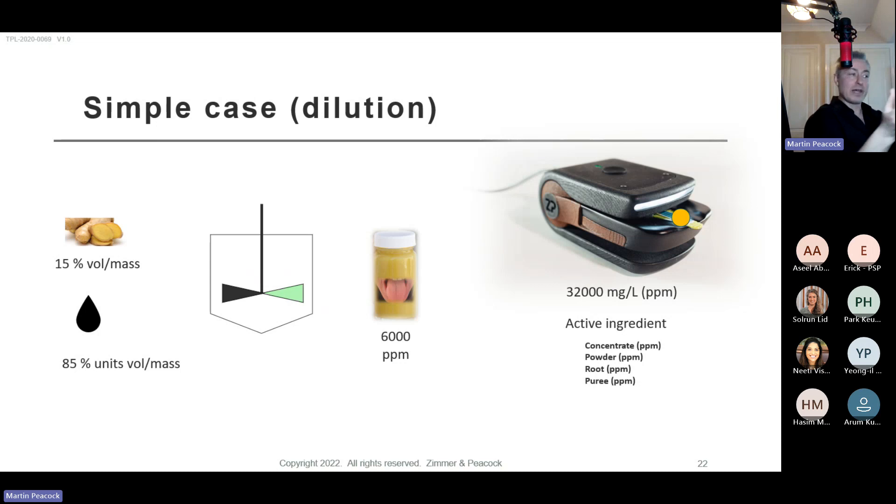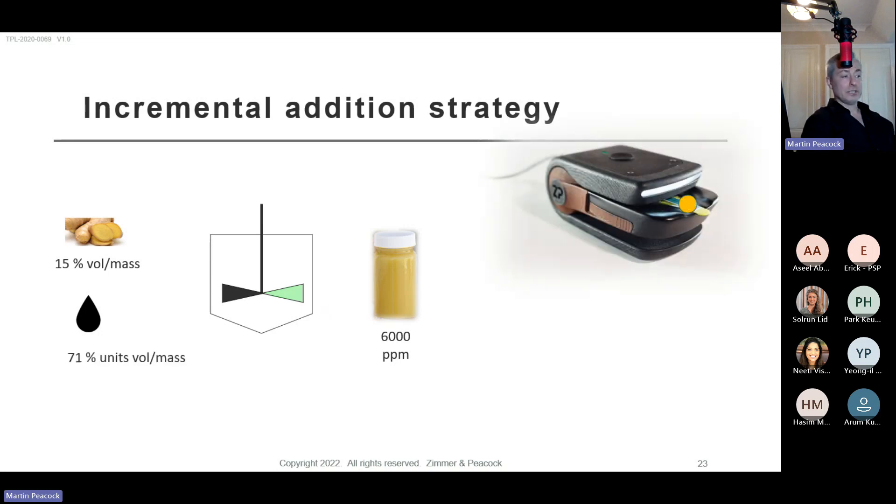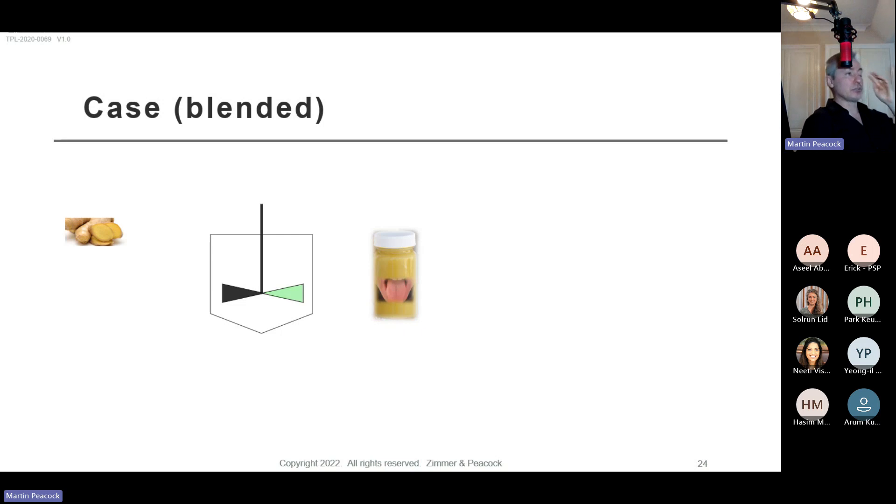Dilution could lead to flavor loss if overdone, so we encourage incremental addition — not all at once. Add water progressively, test at each step, and come to the set point. That's why rapid testing is important: it enables an add-test-add-test approach. If you want repeatability, you need to measure something you like, define its gingerol content, measure incoming material, and then dilute to pungency.